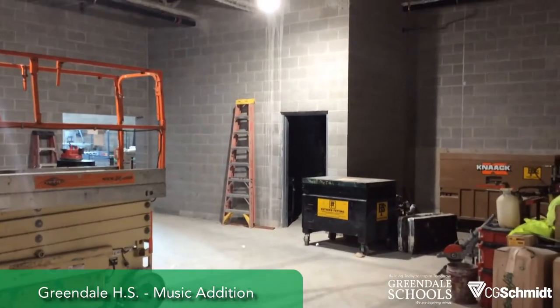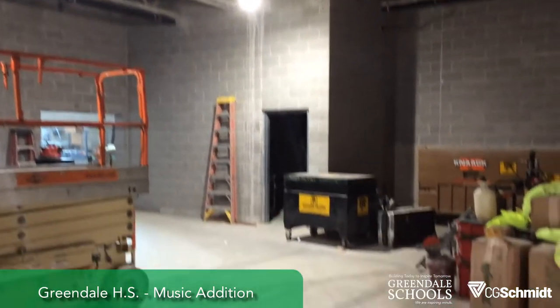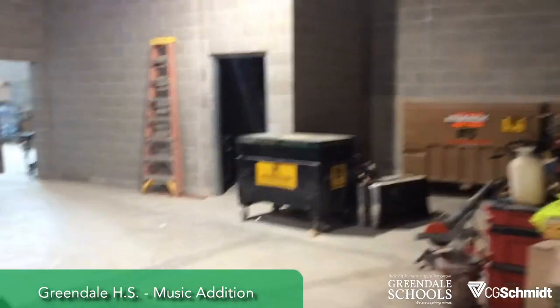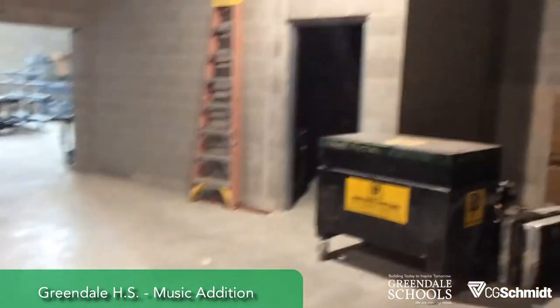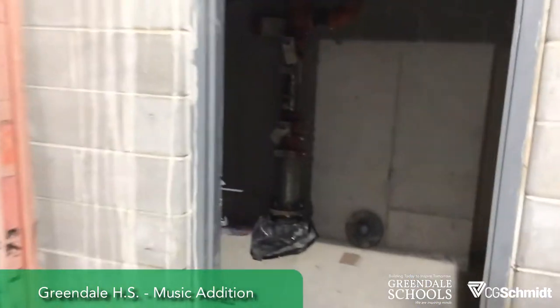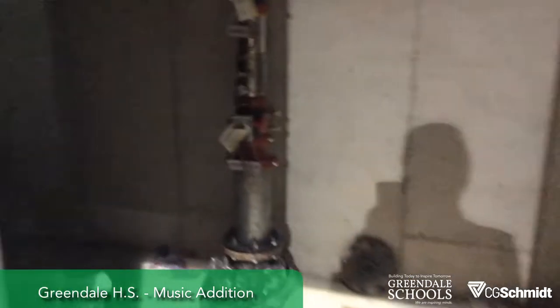We're in the music addition. This will become the workshop room. Over here is the tool storage room, and that's also the riser for the sprinkler system — it's all tied in.